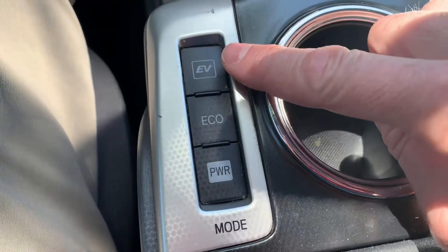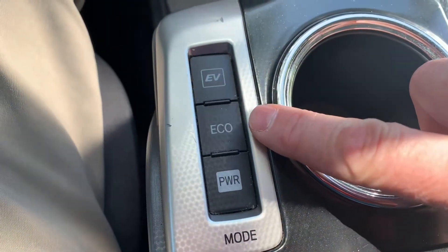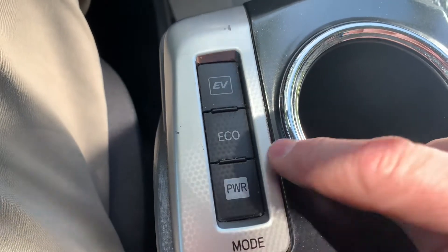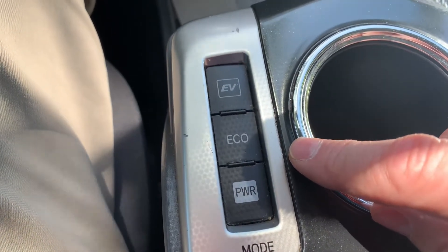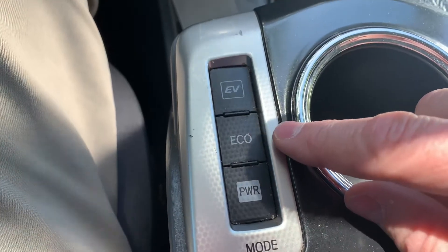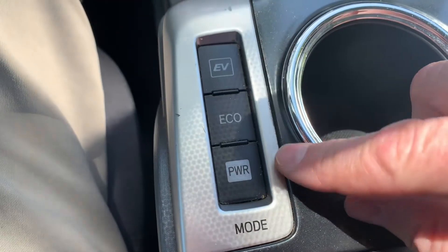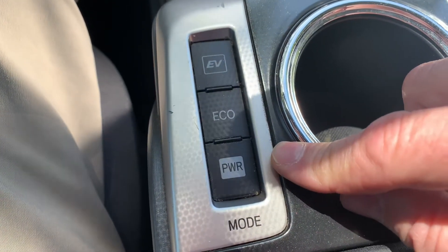So my Prius has these mode switches. There's EV, electric vehicle, eco mode, and power mode. And when you put it in power mode, the car seems way quicker than if it's in eco mode or just in regular mode. So does this actually mean it performs better? We're going to show you exactly what these switches mean and do a performance test and see.